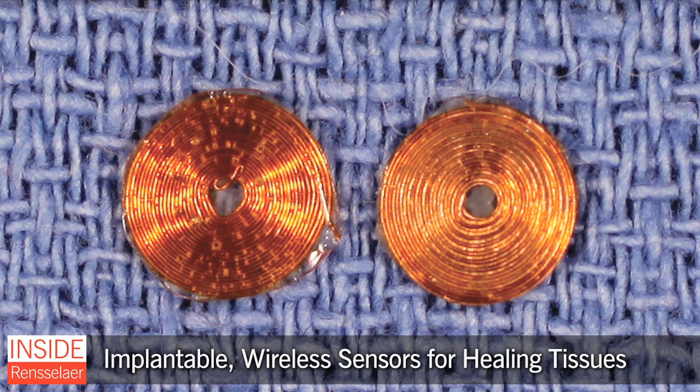A new implantable sensor developed at Rensselaer can wirelessly transmit data from the site of a recent orthopedic surgery. Inexpensive to make and highly reliable, this new sensor holds the promise of more accurate, more cost-effective, and less invasive post-surgery monitoring and diagnosis.